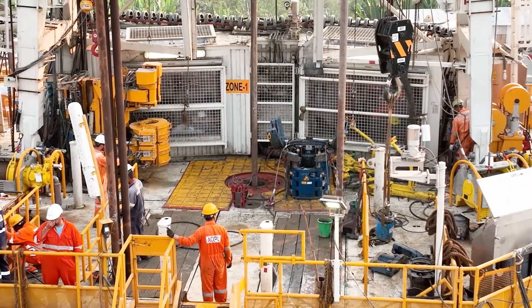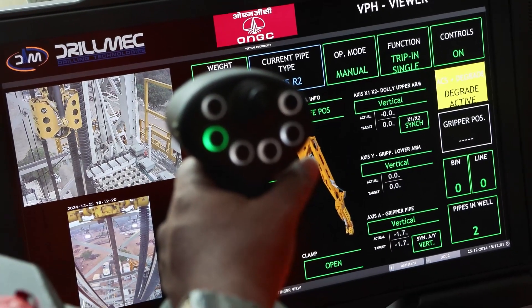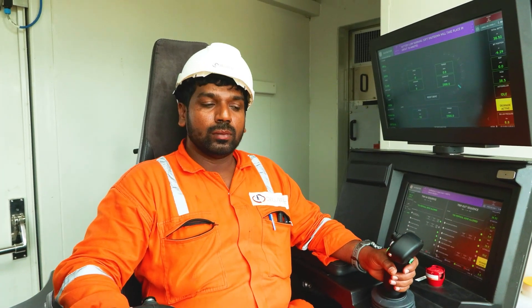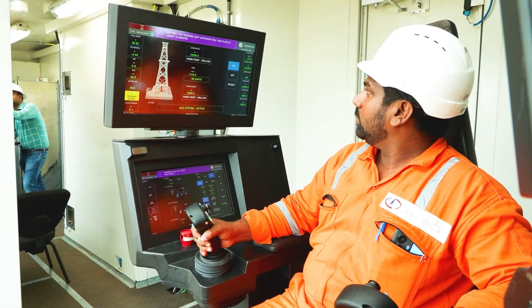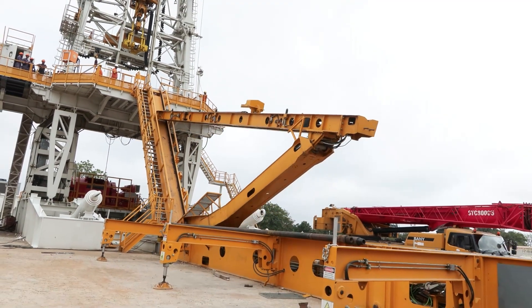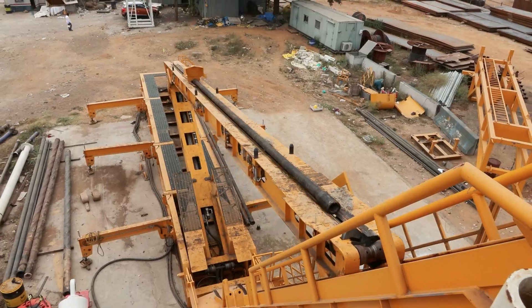The system is fully automated, and a driller controls the entire process from the driller's cabin using a joystick and human-machine interaction system. With the help of human-machine interaction, the driller operates the automatic power catwalk, which pulls the pipes from the rack and leads them to the drilling floor.